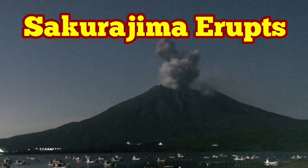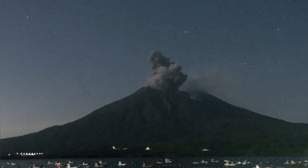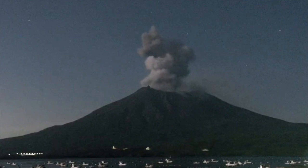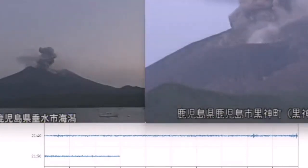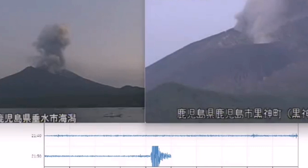Sakurajima Volcano has erupted in Japan. This is the volcano on the southernmost island of Japan, Kyushu. It was an island — the volcano itself was part of the island — but now, due to eruptions that have happened over the past few years, it has been connected to the main island. My colleagues in Japan are observing this volcano all the time, monitoring the situation with seismograms.